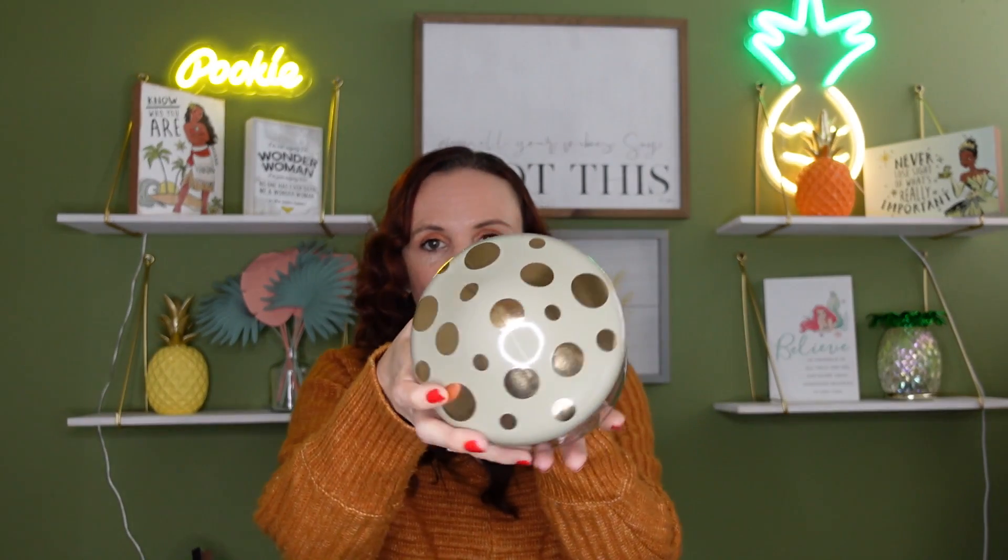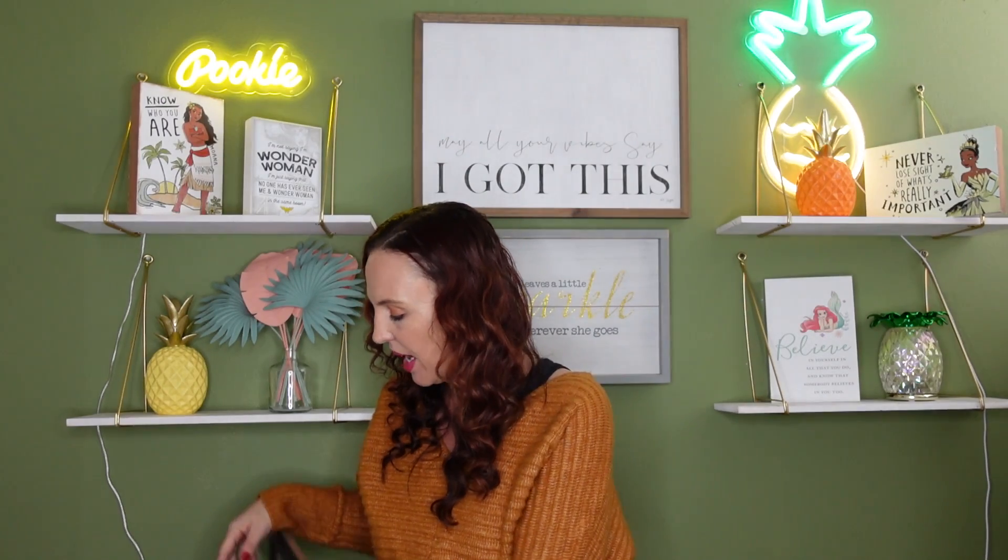I absolutely adore this — it's so cute! Target has the best fall items. This is five dollars and it's a mushroom jar that would look so cute on a coffee bar. They have different colors but I got the green because it looks really pretty and can work all year. I think it also comes in orange and maybe another color. A mushroom jar — how adorable!